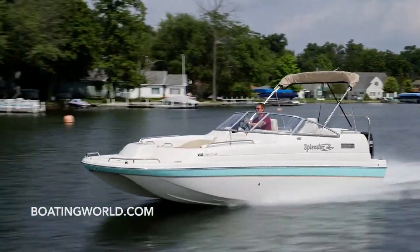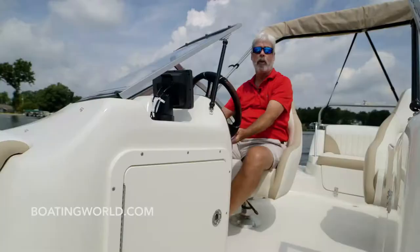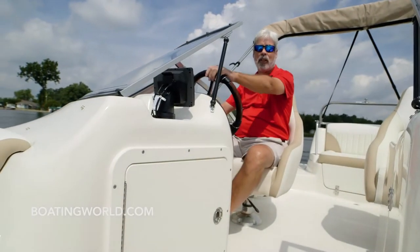For more information on the Splendor 239 Sunstar and other great boats, go to BoatingWorld.com. I'm Alan Jones and we'll see you out on the water.